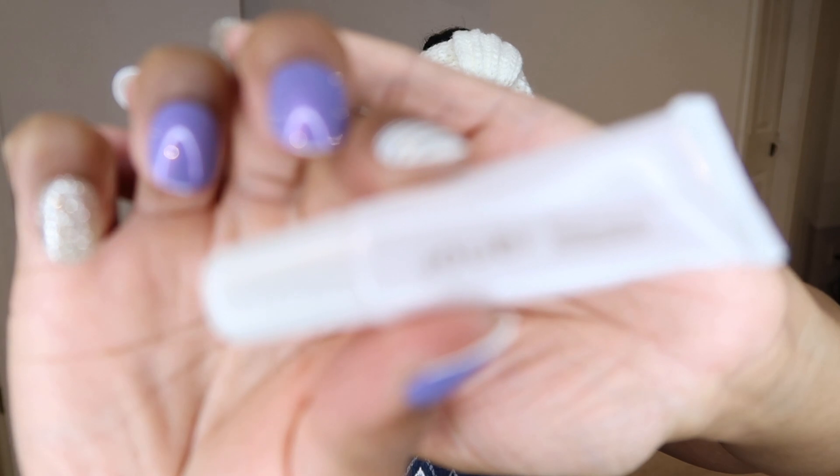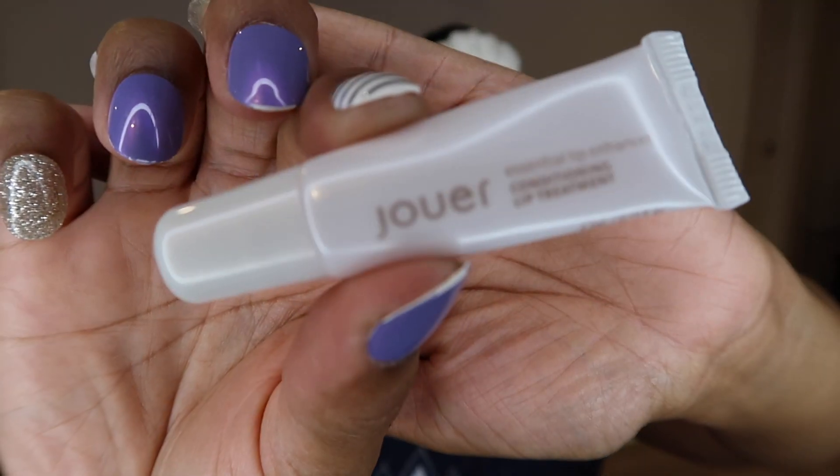Lately I've been using a sample I got from Jouer — their Essential Lip Enhancer Conditioning Lip Treatment. I've really been enjoying this one. It goes on beautifully, has pretty good staying power throughout the night, absolutely conditions your lips, and gives a beautiful fullness to your lips as well. I really enjoy using this as my nighttime lip treatment.